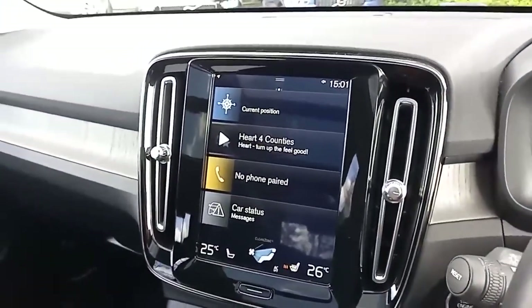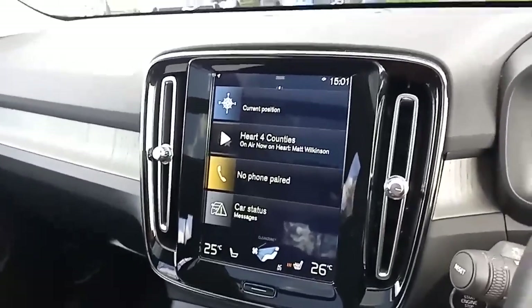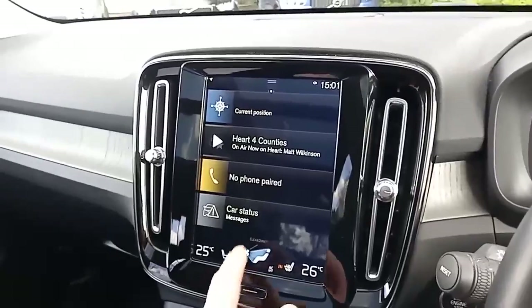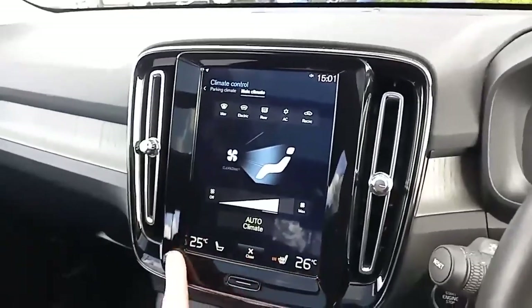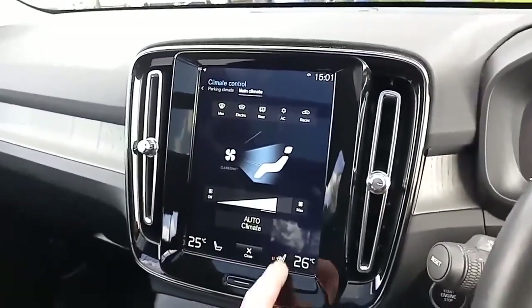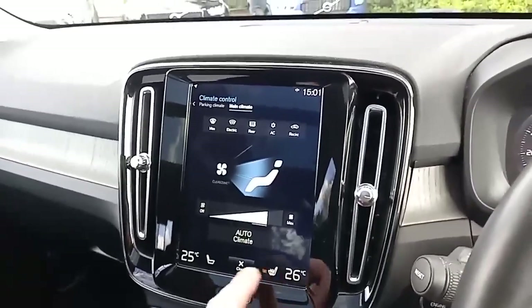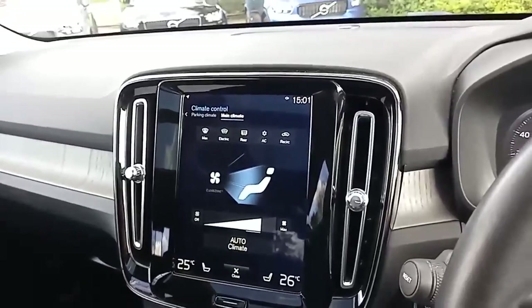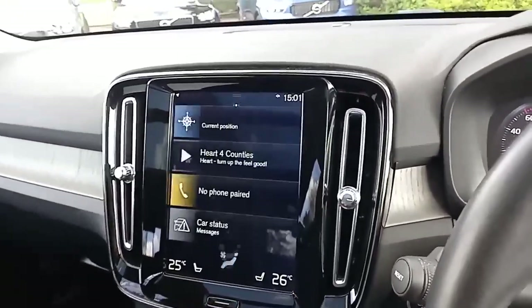You've got digital radio as well as FM and AM. You've got Bluetooth for your phone for making and receiving calls, as well as listening to your music and podcasts. Dual climate control allows different temperatures on different sides. There are heated seats for the driver and front passenger, plus a heated windscreen which is great in the winter months.